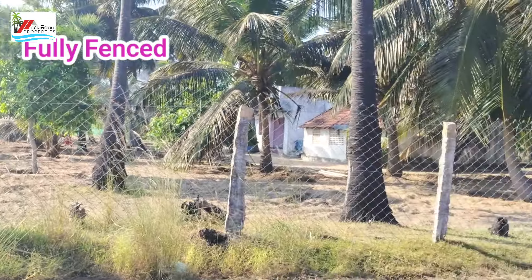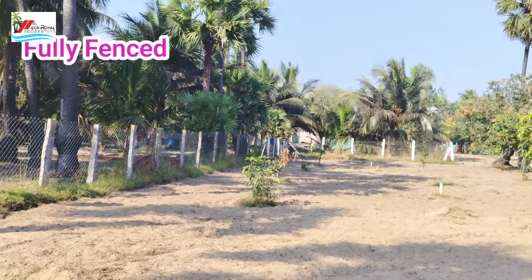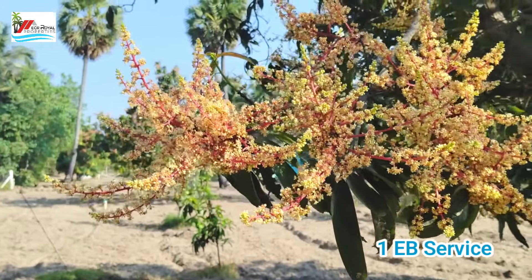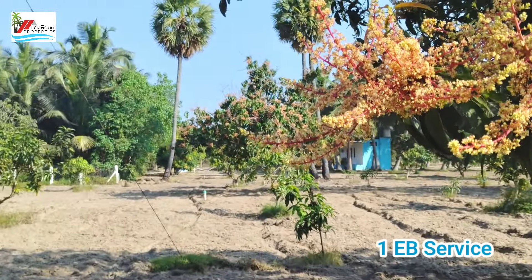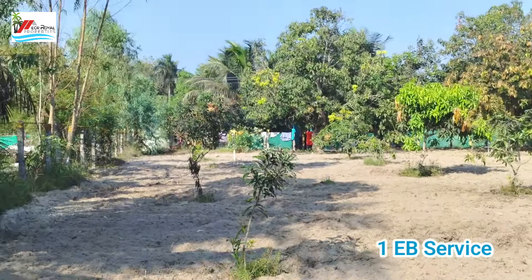This is the TTC Boat House, just 10 km away. Mango trees, coconut trees, supported trees — all Arumiyan land. EB service available. There are farmhouses, restaurants, and resorts. This is the Alambara Fort area.